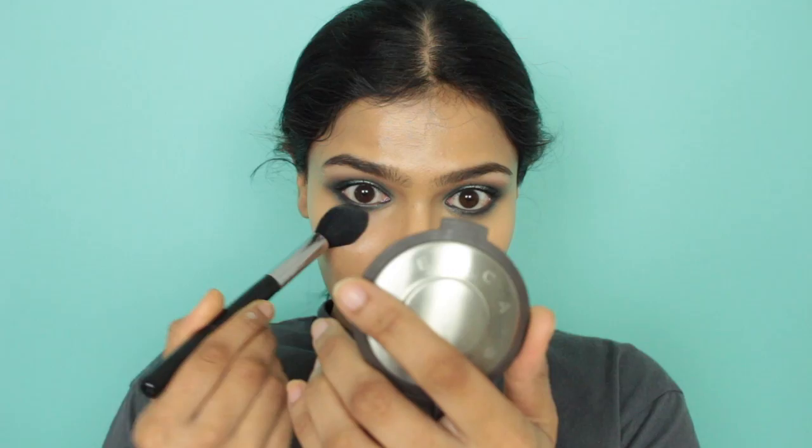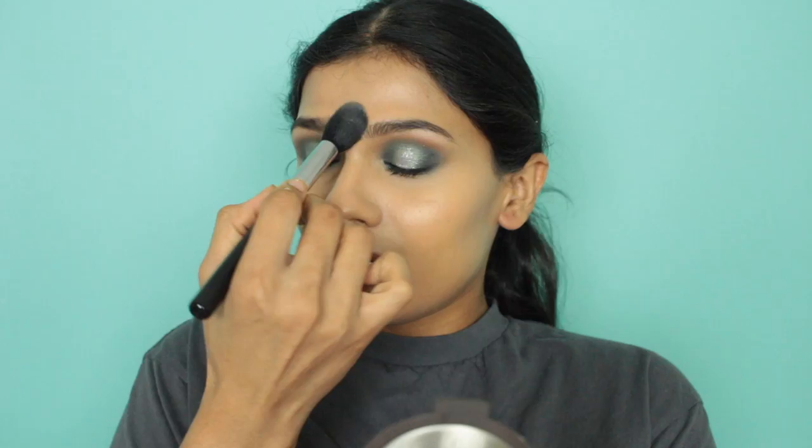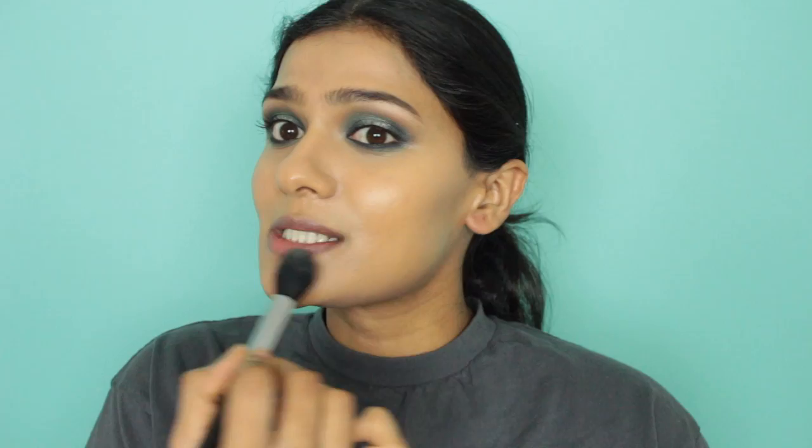Then I'm going to use the Cover FX Translucent Light Setting Powder to set underneath my eyes and also my T-zone, just tapping out any creases. This is one of those products — when I used it I really liked it, but for some reason I never reach for it. Probably because the applicator gets really messy. I usually go for my Charlotte Tilbury powder because it's a compact and very easy to use. But I wanted to use this powder again for today's video.